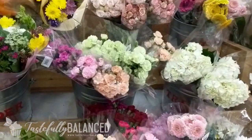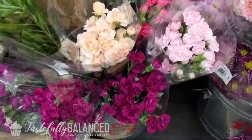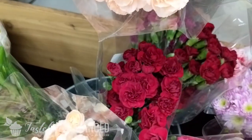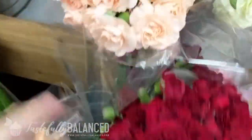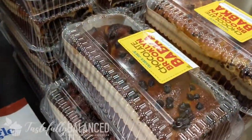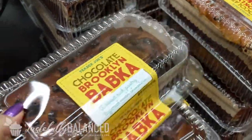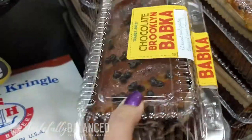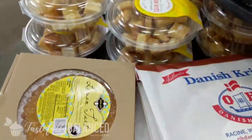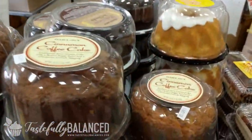All right, first things first, I'm going to get some flowers. I really like these — they last a long time. I'm going to get the dark red one. They always try to get you with all these yummy treats. Going to have to resist. Looks delicious though.